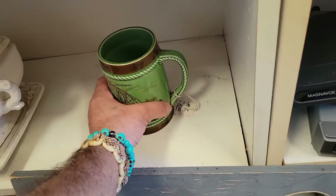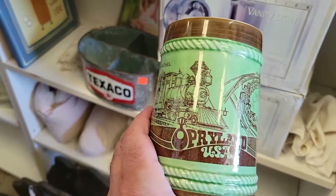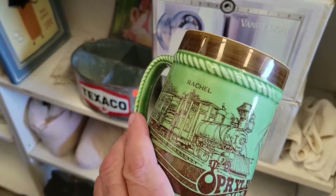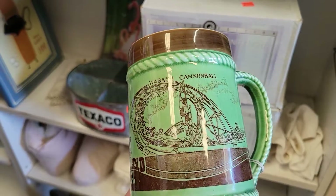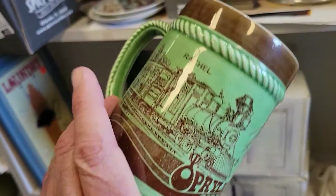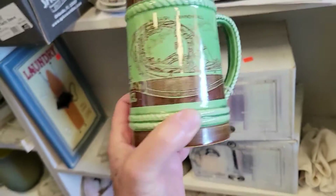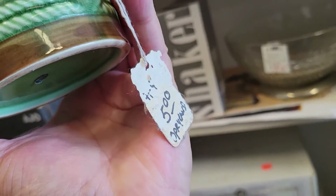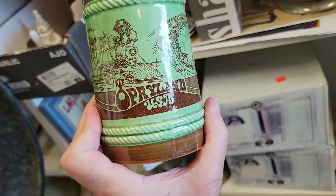Check out this little mug here — it is the Wabash Cannonball from Opryland USA, with a train on it. It's the park — that's very cool. They want five bucks for it. Not really my bag but cool enough, off I go.